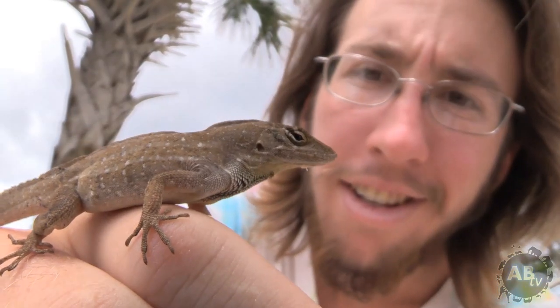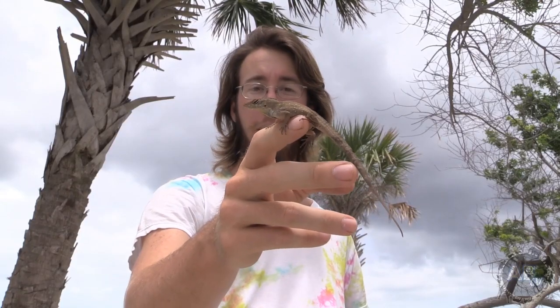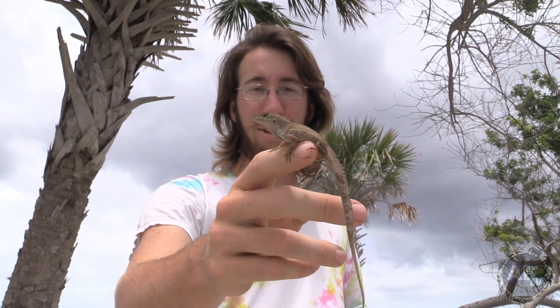For these little guys to be able to adapt to such a different place, it really says a whole lot about how this lizard can survive. He's a survivor — this guy right here is a survivor. That's really cool.